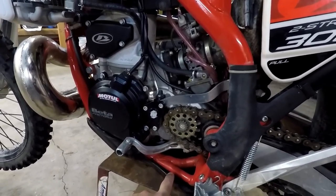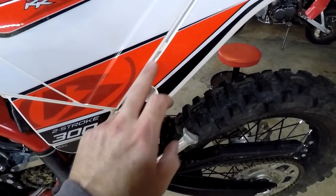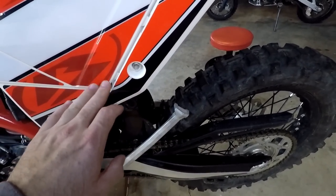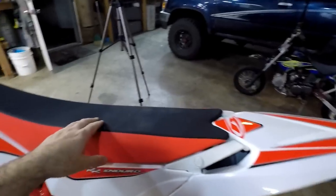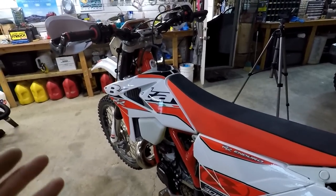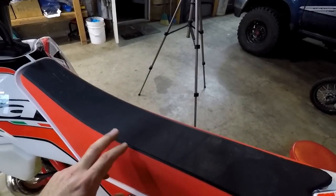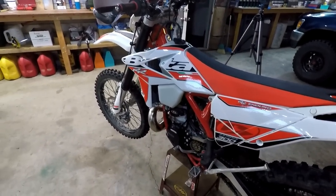Now for the cons. There are some fitment issues — this part of the fender maybe needs adjustment. It didn't fall off off-road, but it bugs me. The seat is an absolute rock — terrible. I know you'll be standing most of the time, but when you want to sit down on the easy stuff this seat is awful. Seat Concepts makes really nice aftermarket seats. Not cheap, but you get what you pay for.